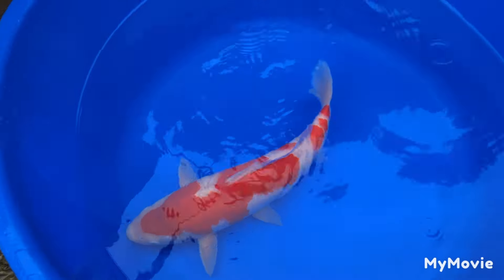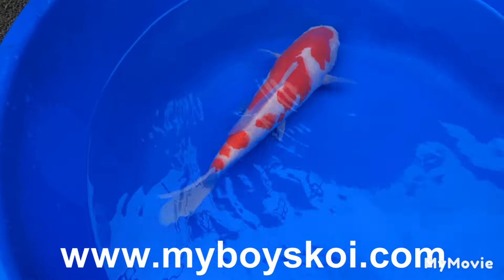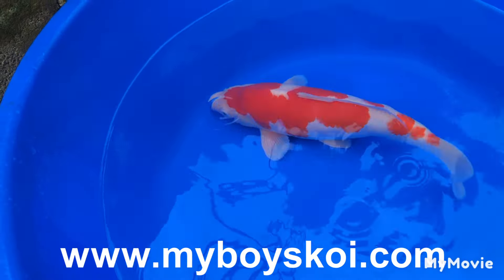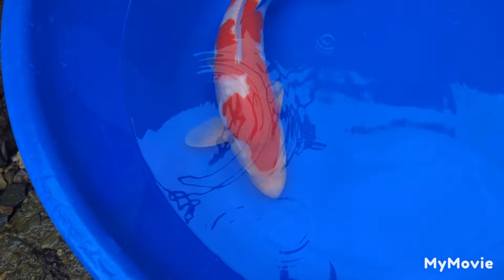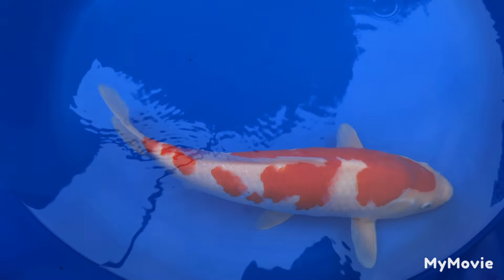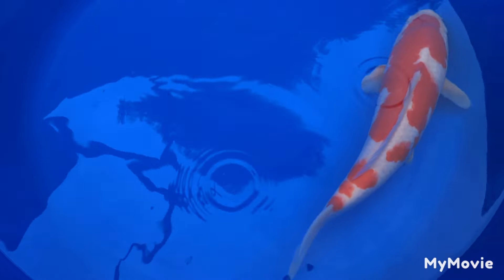This is an absolutely stunning Momotaro Kohaku, 42cm Nisai. Look at the body shape - how deep the Beni is. Really, really nice fish. Lovely pattern to it. Got that nice big fish pattern, but with a bit more character than a big monster. Really nice fish, good quality.